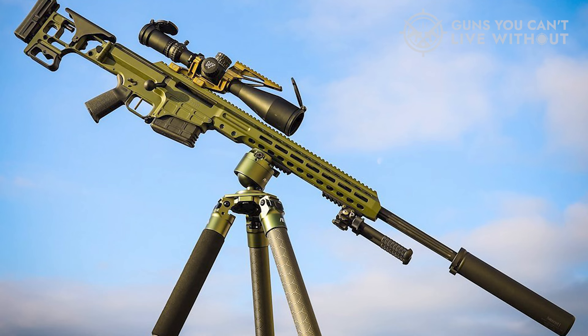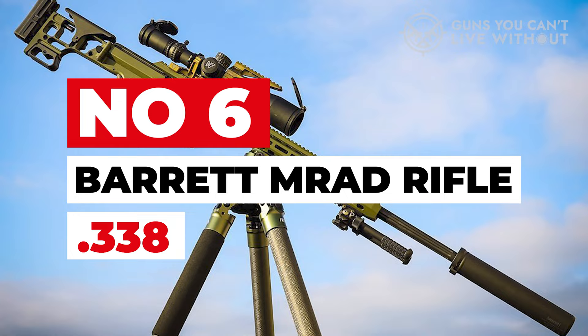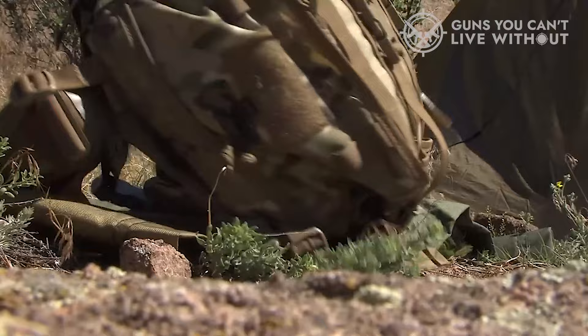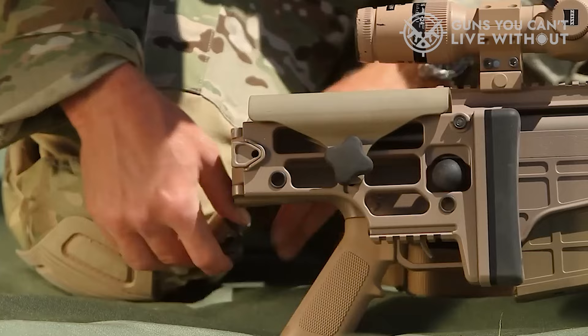Number 6: Barrett MRAD Rifle .338. The MRAD Rifle, an outcome of a 2009 U.S. SOCOM request, is Barrett's ingenious innovation. It's a versatile firearm, outshining its predecessors with greater portability, accuracy, and the compatibility to engage smaller targets.